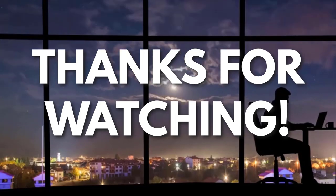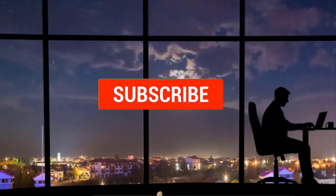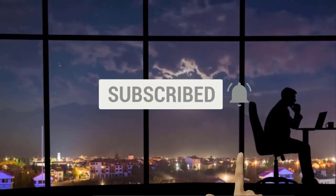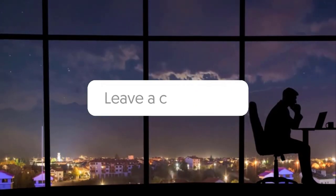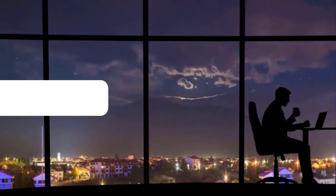Thanks for watching! If you liked this video and got some value watching it, subscribe to the channel. Don't forget to hit the notification bell, as I release one video every day with my selection of winning products. You don't want to miss that! Let me know in the comments which product did well for you, and see you tomorrow for another episode of Sell This Now!